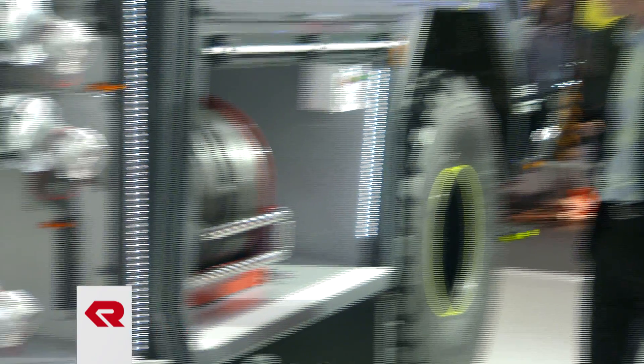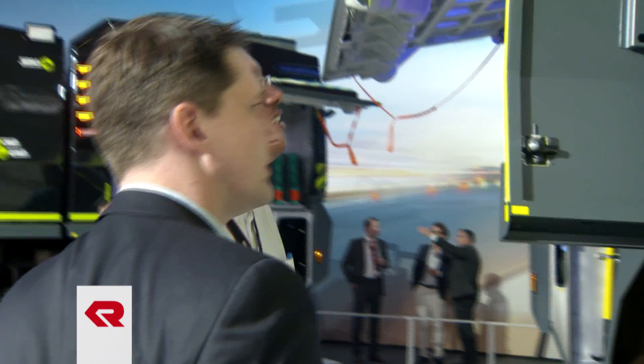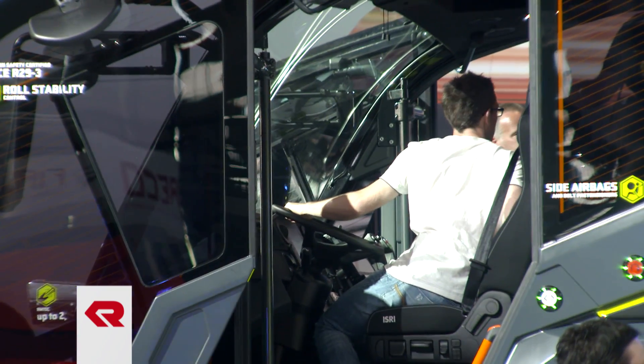In the new Panther, the focus lies in the areas of safety for the crew, safety in the operation of the entire concept, the maximization of utilization and operating comfort, and, last but certainly not least, performance improvement. We have done much to the whole architecture of the vehicle in order to lower its center of gravity. All of this has contributed to making the vehicle the safest aircraft rescue and firefighting vehicle on the market to date.